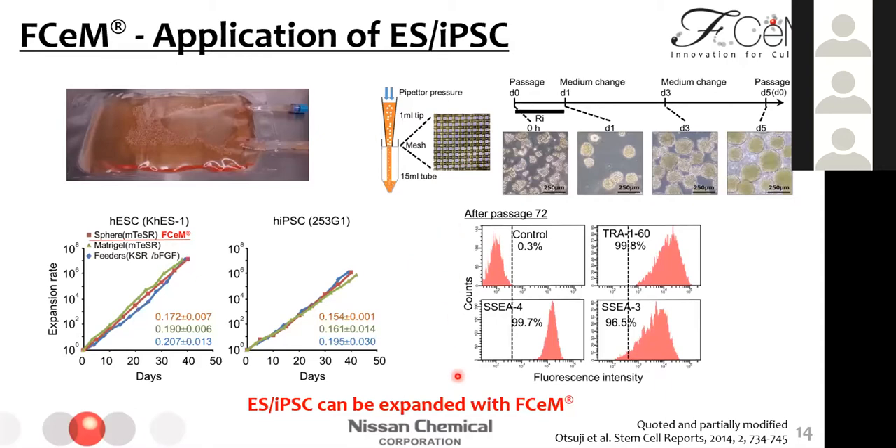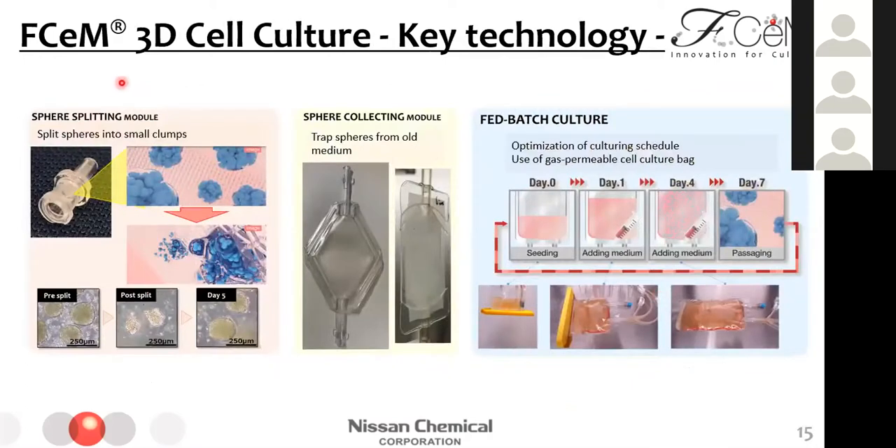This report is great, and based on it, to realize reproducible and easy culture, we made some modifications focused on the passaging, recovering, and culture schedule. This slide shows what we did. First, to realize cell-friendly passaging that is easy to automate, we developed a sphere-splitting module. This module can be set to a syringe tip, and by using this module, we can split large spheres into small clumps without enzymatic treatment.